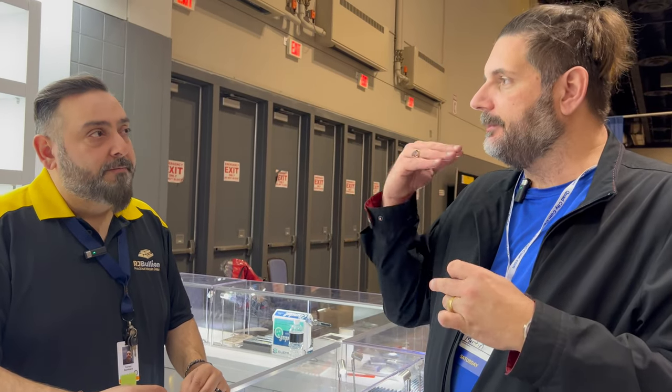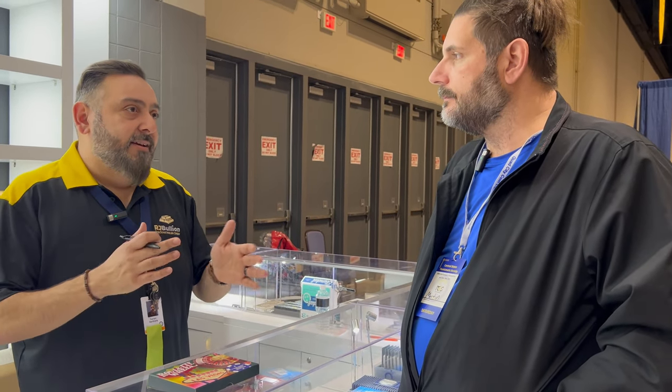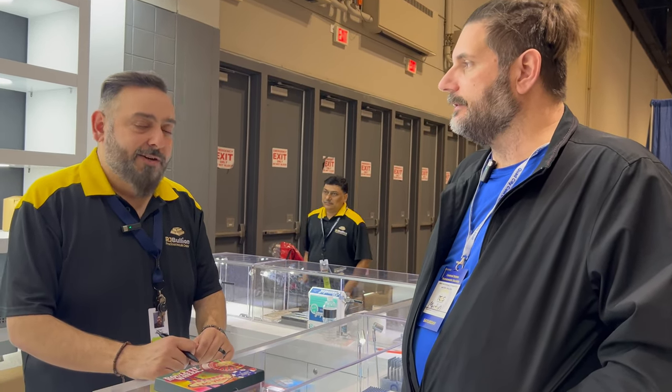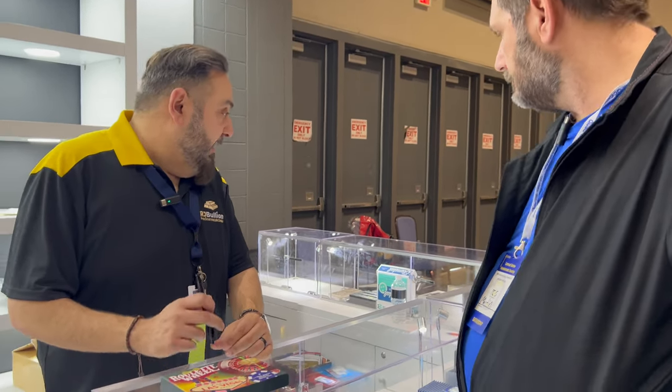A couple weeks ago, APMEX and SD Bullion upped their minimum orders and had shipping delays — were you affected? Because we've been in the industry for at least 30 years, we know our customers and maintain a rapport, so we always try to fill orders and avoid two-to-three week delays. We try to do first come, first serve. We haven't been burned yet and we've been pretty good about it. What's hot right now? Honestly, everything has sold out.